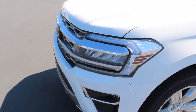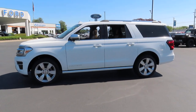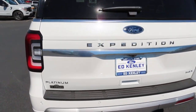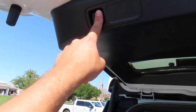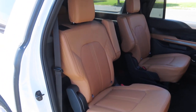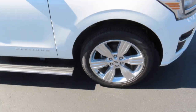Now let's walk around the outside of this vehicle. If you're interested, you can find us at edkinleyford.com or at 1888 North Main in Layton, Utah. Thank you and until next time.